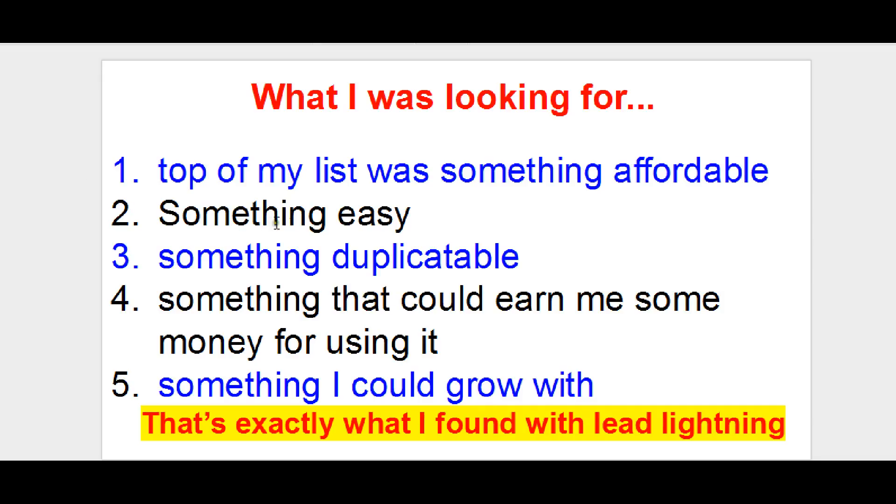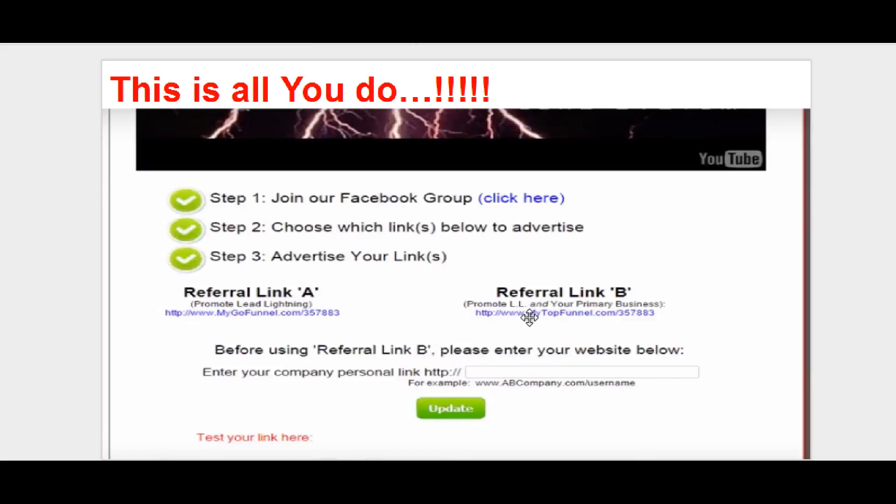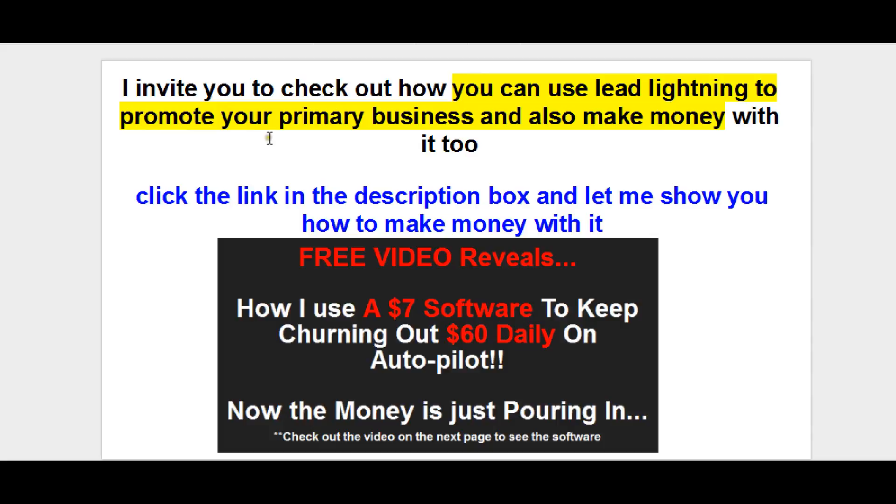So when I said I wanted something that was affordable, easy, duplicatable, and something I didn't have to spend a lot of money on — that is it. That's all you have to do to get your Lead Lightning set up: put your link there, update it, and start promoting. I invite you to check out how you can use Lead Lightning to promote your business and also make money with it like I'm doing. Click the link in the description to get more information about Lead Lightning and exactly how you can use this $7 software to make money on autopilot.